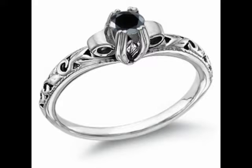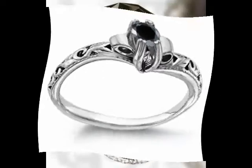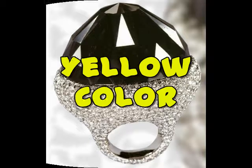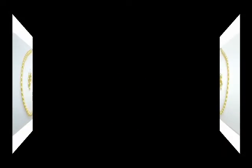Black creates a perception of weight and seriousness. Black is powerful and can evoke strong emotions; too much of it can be overwhelming. It is a classic color for clothing, possibly because it makes the wearer appear thinner and more sophisticated. Black color can affect us physically and mentally.